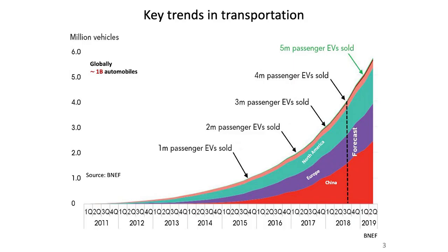Another major trend is transportation. In 2019, we just broke the mark of 5 million passenger electric vehicles sold. To put this in context, we have about a billion vehicles on the market worldwide — so this is very exciting, but still a very small fraction of the total automobile market.